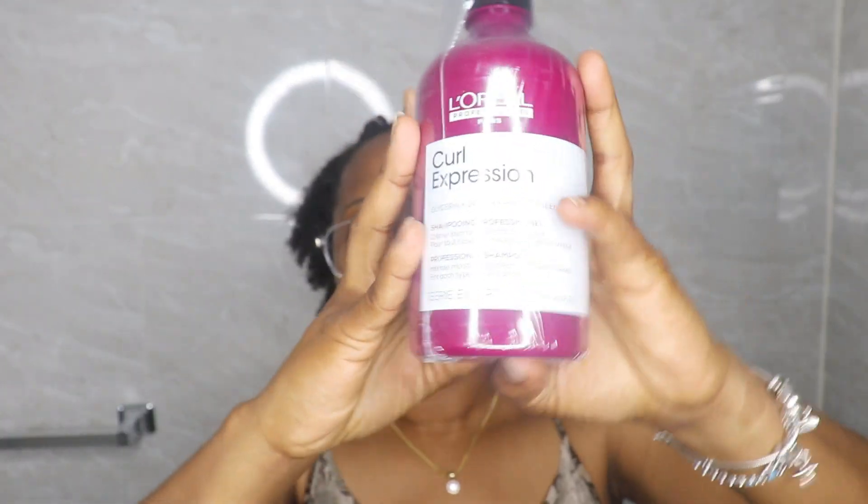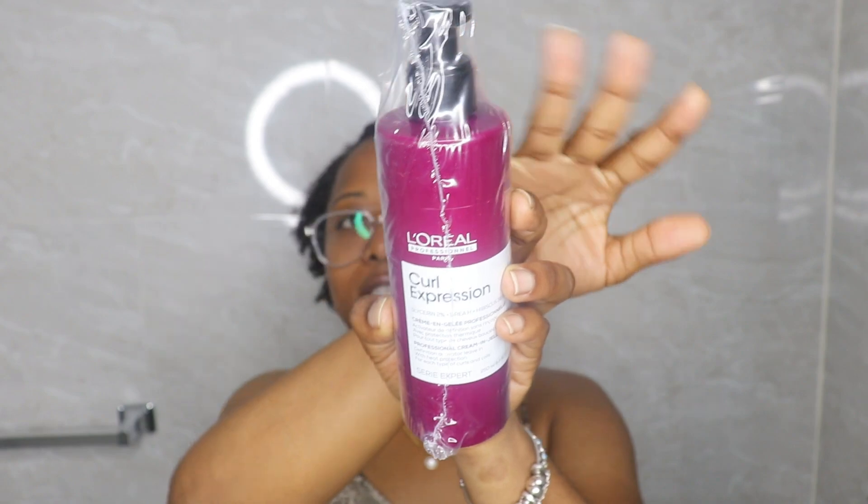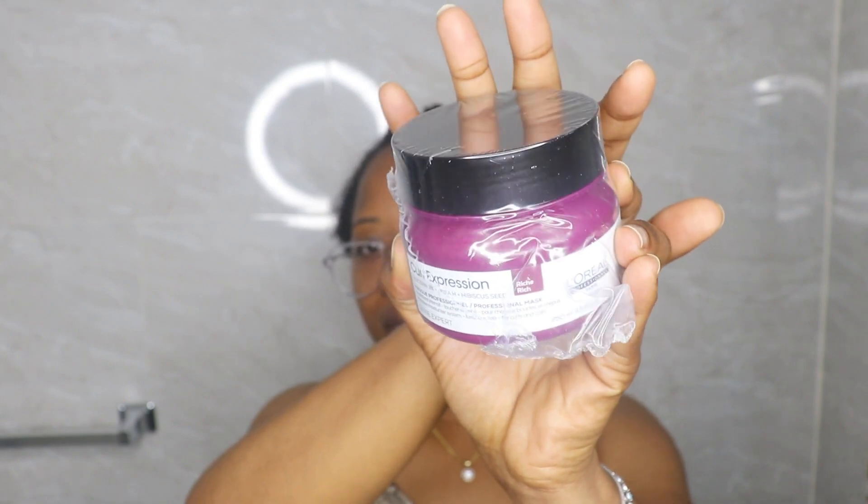This campaign was hair care. I'm going to show you guys the products — it's the L'Oréal Curl Expression set. The first product is the professional shampoo, which has a pump. The next product is the Curl Expression professional cream-in-jelly, also with a pump. I also got the Curl Expression professional mask and the Curl Expression professional cream. It appears to be a nine-product set, but I was gifted four.